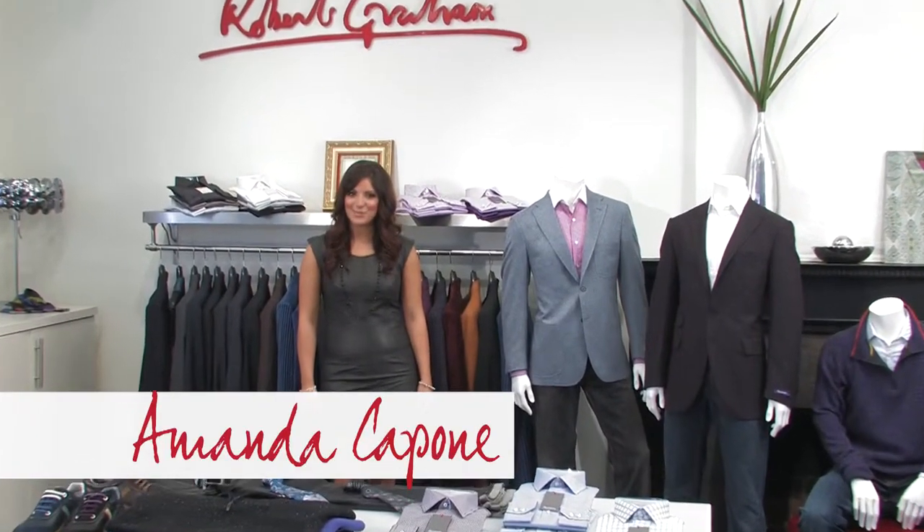Hi, this is Amanda and I'm here today to bring you the Robert Graham Fall 2012 product e-knowledge, brought to you by Throw Threads Apparel. It's been a busy year for Robert Graham, with a major cash infusion from some serious investors and new CEO Michael Buckley being brought on board to help create a more well-rounded lifestyle collection. Robert Graham is not just a shirt brand anymore.